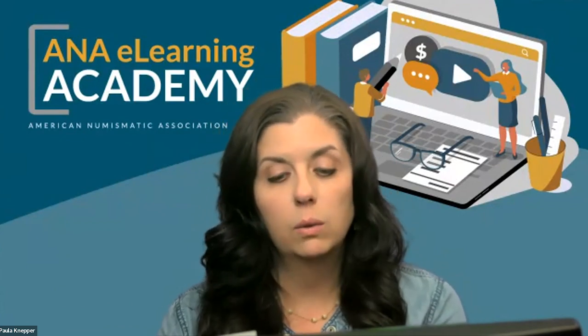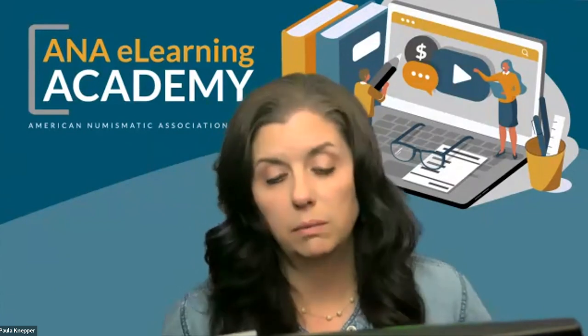Thank you all for joining us here at the ANAE Learning Academy during this webinar. You will be muted, so if you have any questions or comments, you can put them into the Q&A or the chat at the bottom of your screen and we will get to those at the end. Now I'd like to introduce you to our presenter today, Doug Mudd.